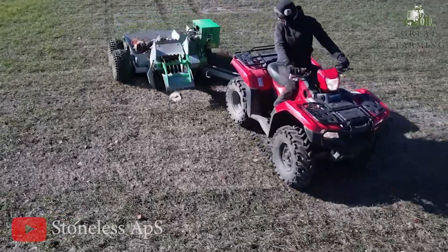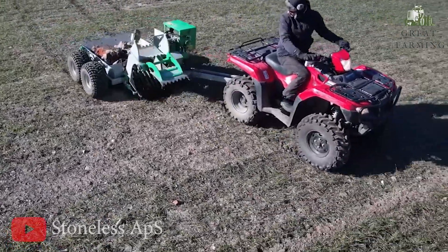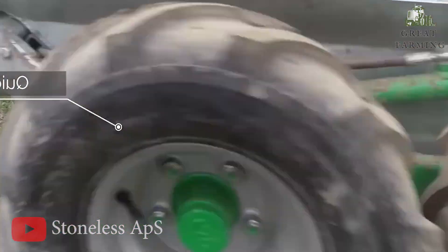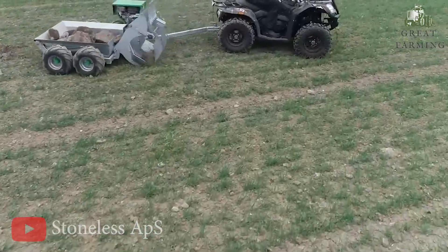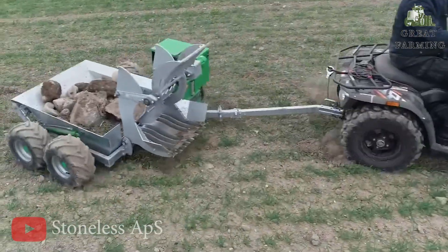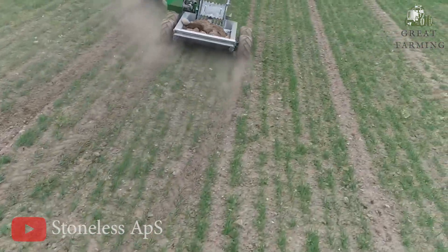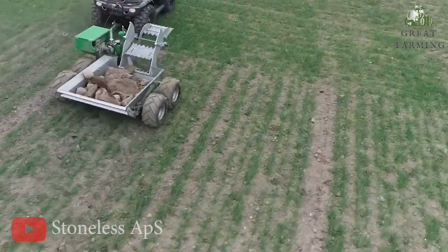Lastly, the marvelous ATV Agricultural Rock Picker. Hey there, fellow farmers and nature enthusiasts, buckle up, because I'm about to introduce you to an absolute gem in the world of agriculture — the amazing Agricultural Rock Picker for your trusty ATV.